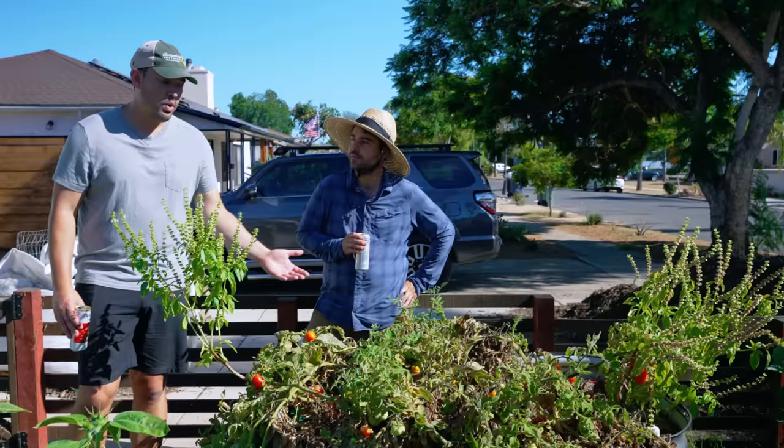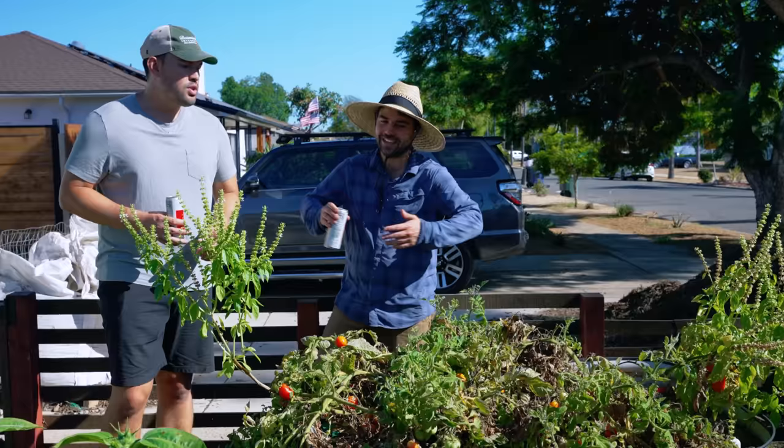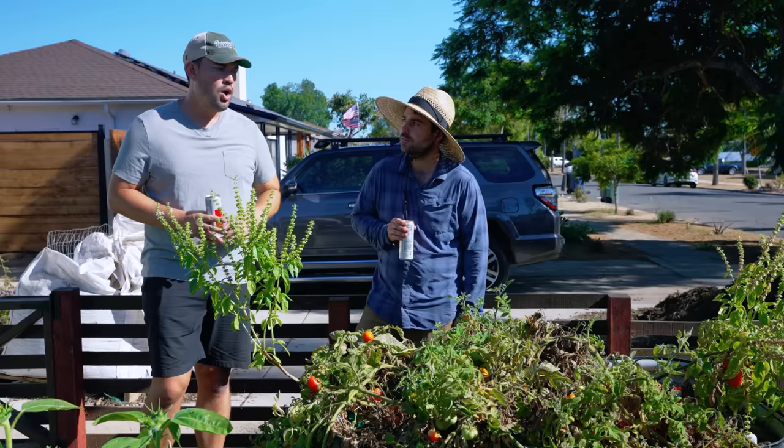Would you support determinate tomatoes next time or just let them go like this? I probably would. We decided not to because we figured it's a determinate, it's probably going to do okay. You could use a decent thick bamboo stake at this scale, or throw in some kind of structure. Determinate tomatoes are actually the only time I would use a cage.